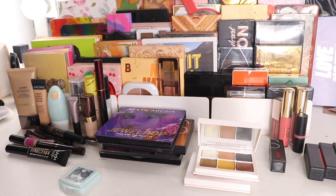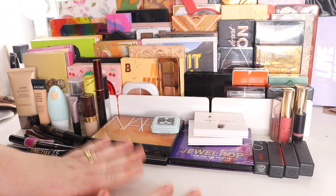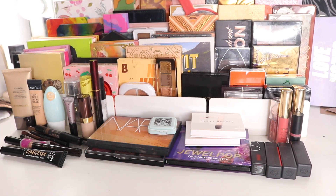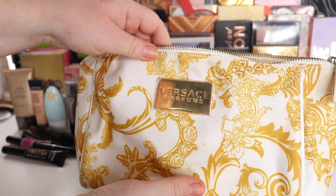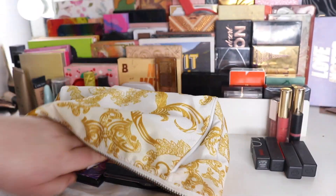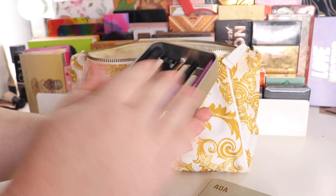So that's the two Fenty palettes, the NARS palette, and the Kevin Aucoin palette for eyeshadows. I know I probably won't use everything, but I like to have options. Now I want to show you everything I'm taking, so let's try to fit it all in my makeup bag. I'm going to the Gold Coast and staying at the Palazzo Versace Hotel — I have a Versace bag that I'm using for my makeup, and it's nice and big and roomy.